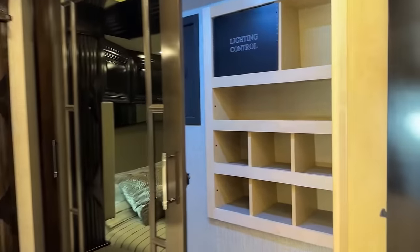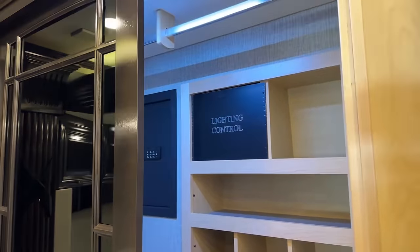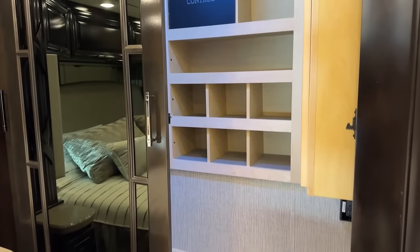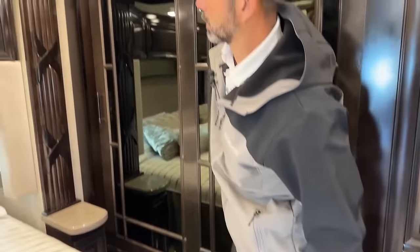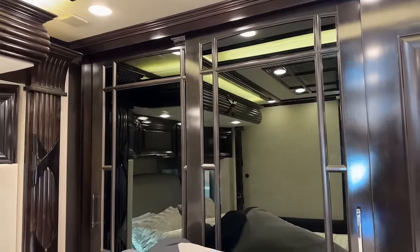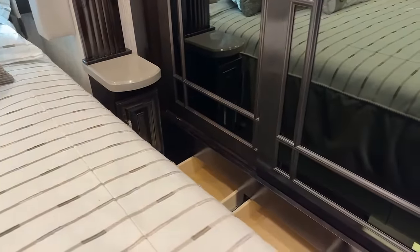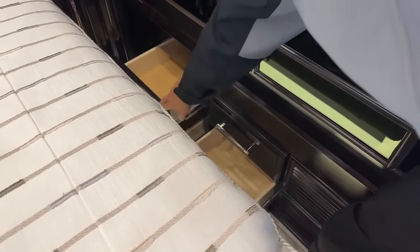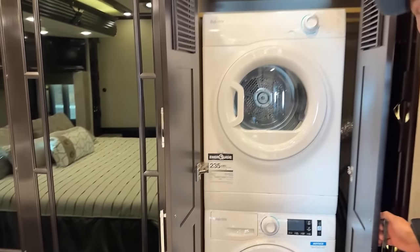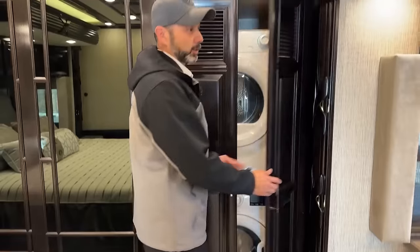Here in the closet you're going to have your safe and plenty of room to hang up all your clothes and dresses — gives you a lot of length. Built-in shoe rack. This also locks right here so that it doesn't slide while you're going down the road. You're also going to have four drawers down here. And of course you're going to have your Splendide washer and dryer — if you're spending any amount of time in here or you've got kids, you need a washer and dryer.